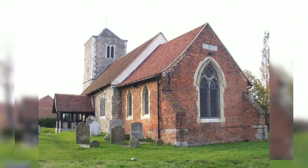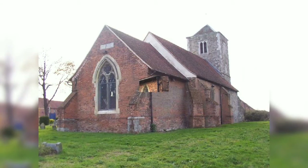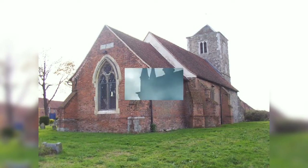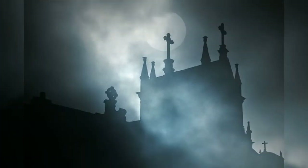The church is entered through a 500-year-old porch which was restored in 1957. The 16th century door is made of overlapping battens, and the spandrels of the roof truss over the door feature carvings of a bear, a ragged staff, and a dragon.